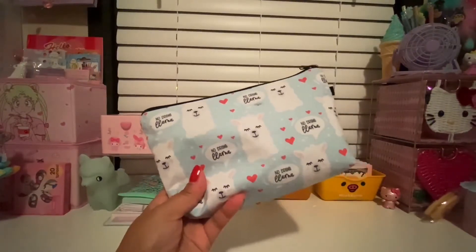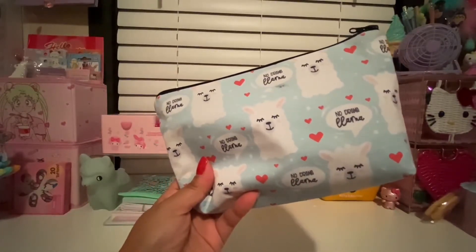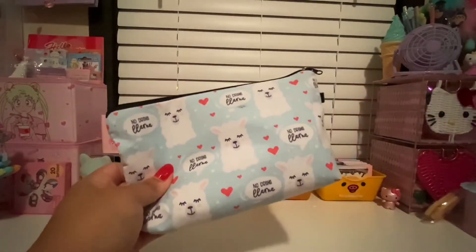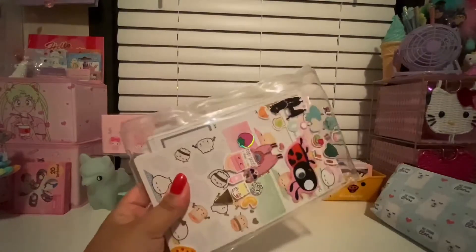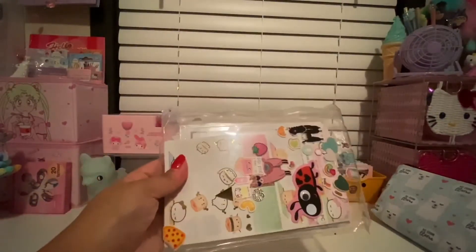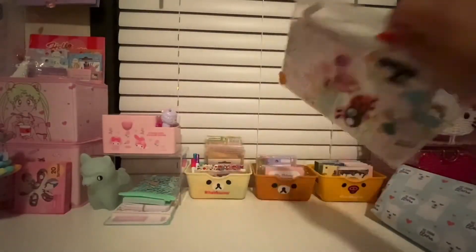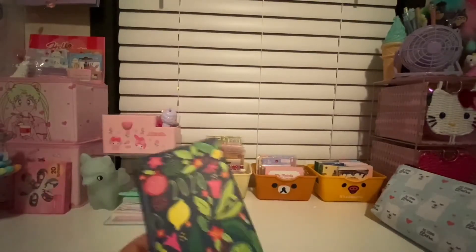In my journal bag I always carry a pencil or pen pouch — I switch these out too. This one is from Wish and it's got little white llamas saying 'No Prob Llama' with hearts. I usually carry basic colored pens from the Dollar Tree and I use a different pen each day. I also have a clear pouch that came from last year's planner that I decorated with random stickers, and it holds planner stickers that I decorate with.